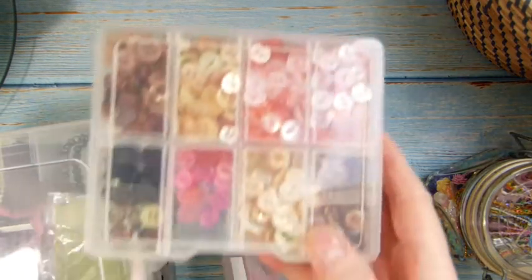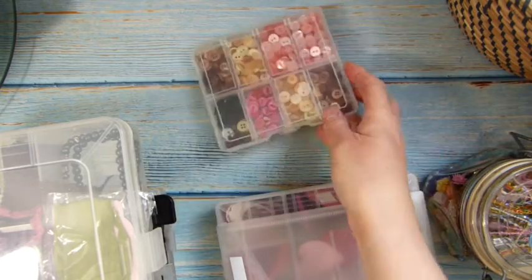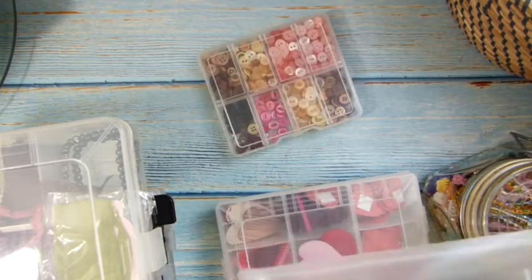Hi everyone, it's Heather, I'm back. Hopefully I've just inserted a clip showing some buttons that I've found. I've been clearing out the craft room and I've finished sorting them out — I did that yesterday — so I've got all my little tiny buttons in there, not all of them but quite a lot of them.